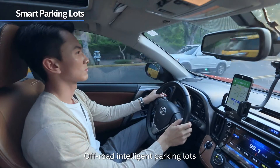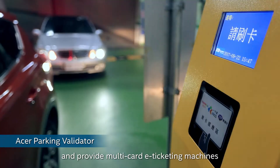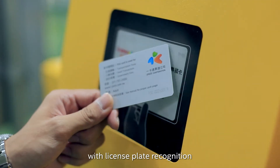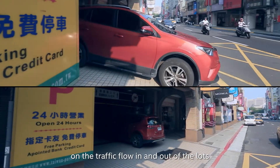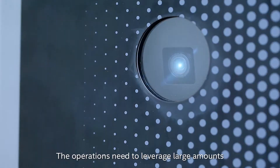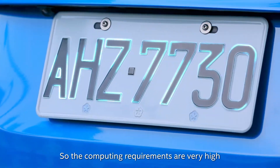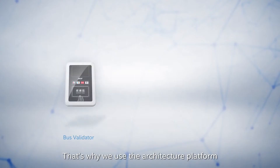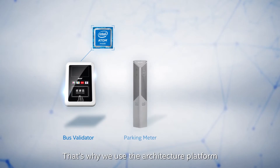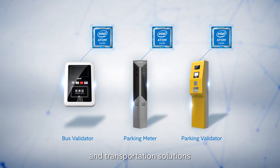Off-road intelligent parking lots offer public parking resource sharing and searching functions, and provide multi-card eTicketing machines with license plate recognition that can upload real-time information on the traffic flow in and out of the lots. The operations need to leverage large amounts of real-time data exchange, so the computing requirements are very high, and accuracy, instantaneity, and security are also important. That's why we use the architecture platform based on Intel processor to develop end-to-end smart traffic and transportation solutions.